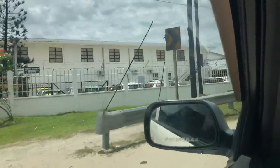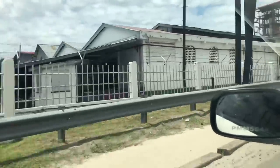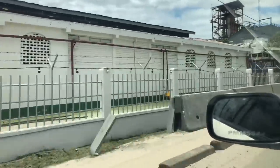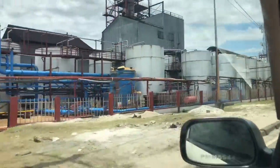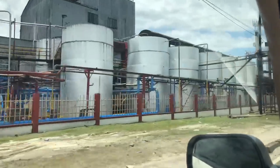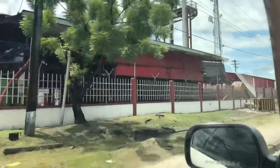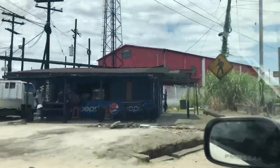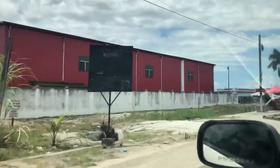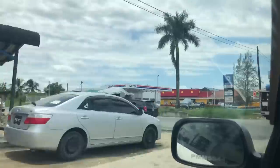In Guyana, some of the vehicles have the driver's side on the right hand. In North America, most vehicles have the driver's side on the left hand side. So it's kind of awkward sitting in the front seat with my dad, because I'm on the left hand side which is usually my driver's side.